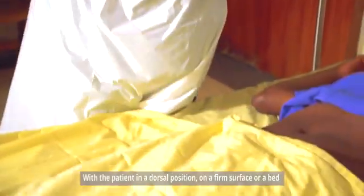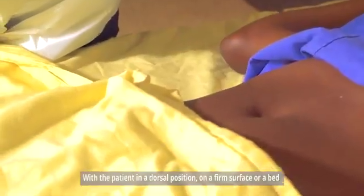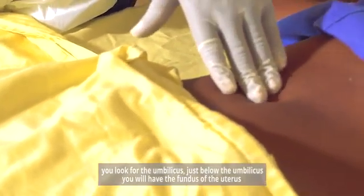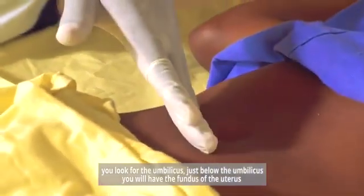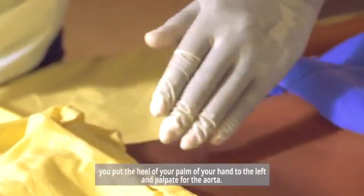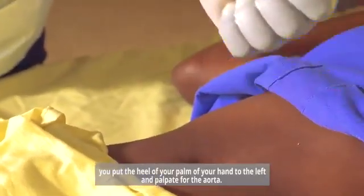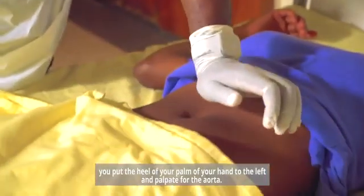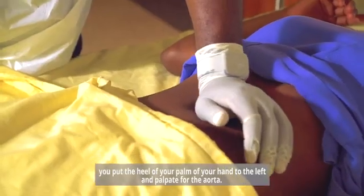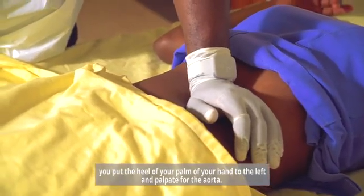With the patient in a dorsal position on a firm surface or a bed, you look for the umbilicus. Just below the umbilicus you'll have the fundus of the uterus. You put the heel of your palm to the left and palpate for the aorta.